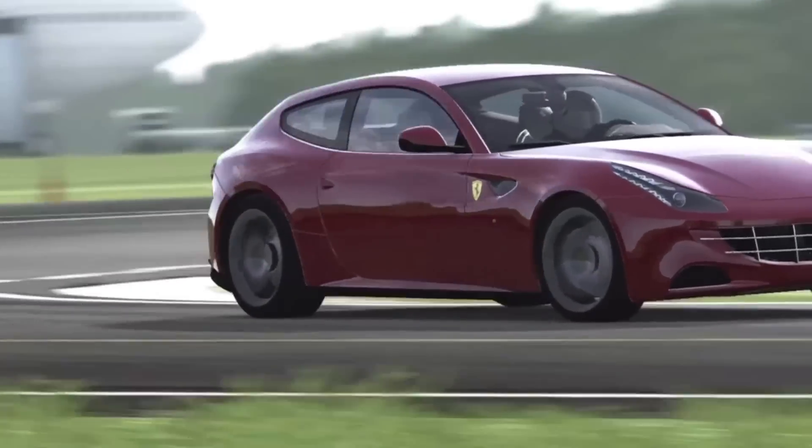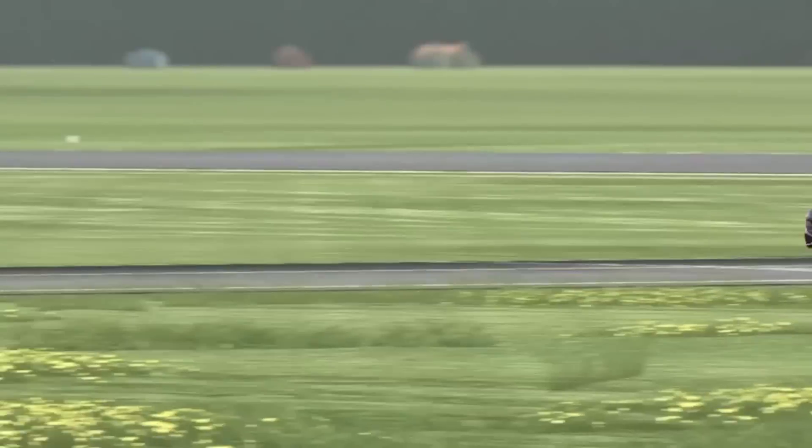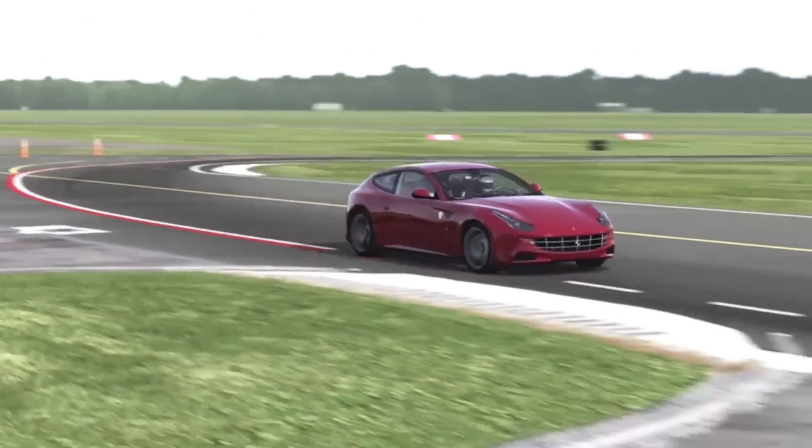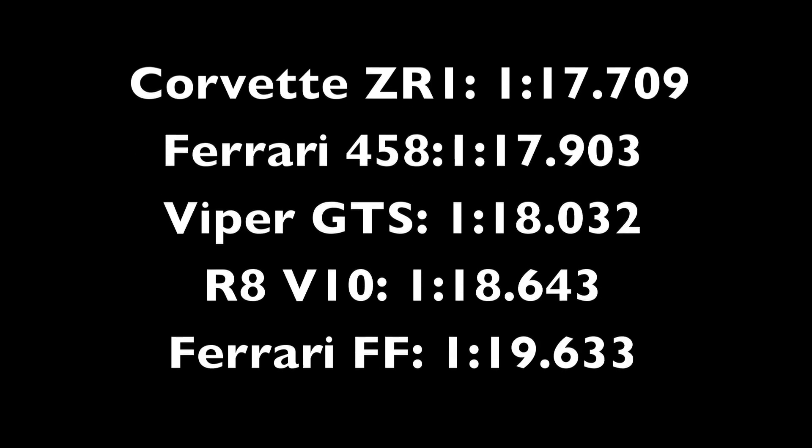We're getting two corners left. Oh, look at that hard brake on the right front tire. Last corner — get a little bit of understeer. Cross the line. You can see the Corvette is still on top and the Ferrari FF is in last. Please like the video, subscribe if you're new. Tarponboy95 and I'm out of here. Peace.